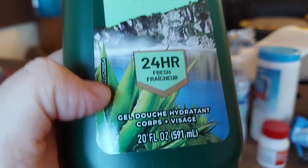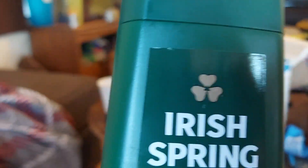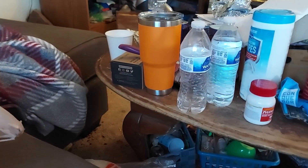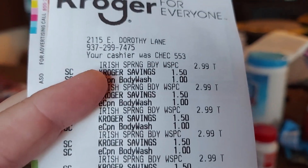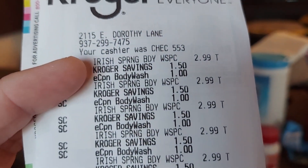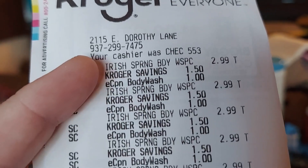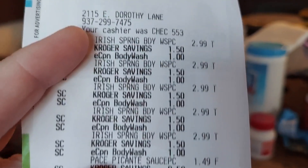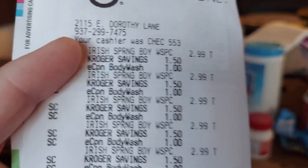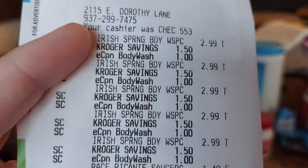The first thing I'll show you is these body washes — normal 20-ounce Irish Spring body wash. I got them for $2.99. There was a 5x digital deal coupon and instant savings, which brought them down to $2.99. Normally they're about $5.49, which I'm not paying, so I got my limit of five.